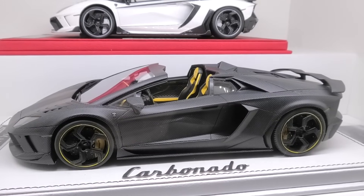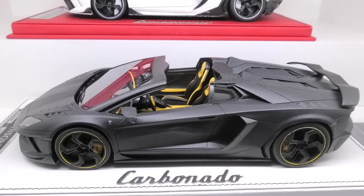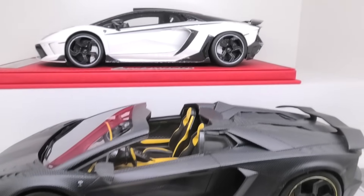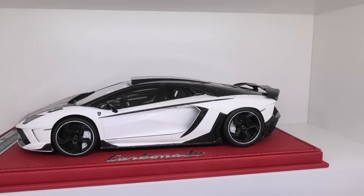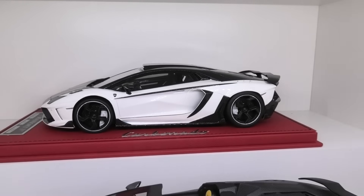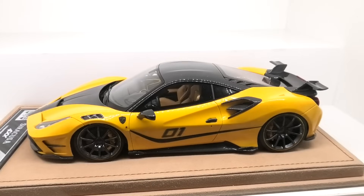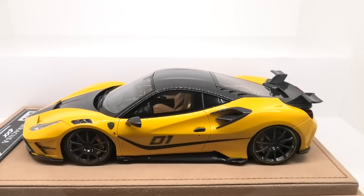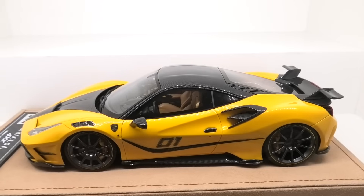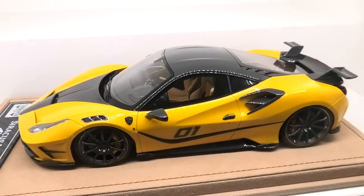Only three Mansory cars in my collection. This is the Carbonado Apertos in full carbon fibre — sold on the BBR website. Behind that the Lamborghini Carbonado Coupe — both based on real cars. And then the Velos Models Mansory 488 Syracusa. I really love this car — most people hate Mansory but I actually really like this one.